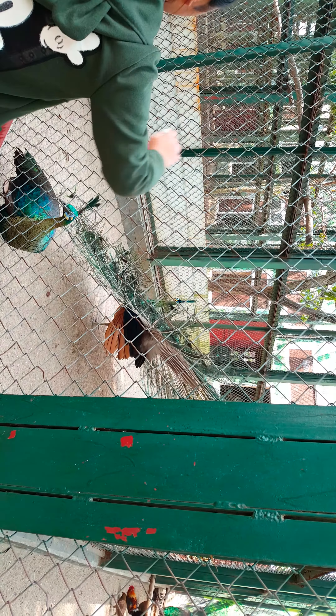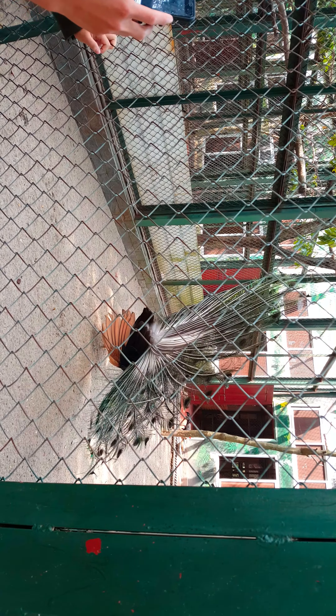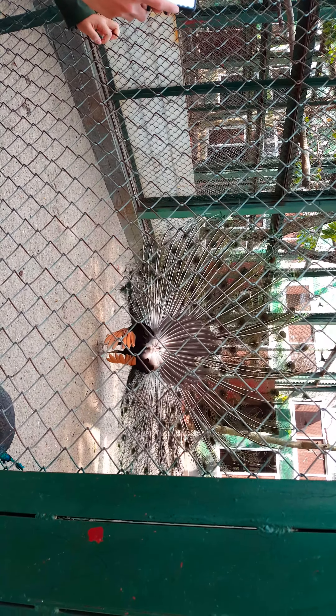Today we're at the Hanoi Zoo, watching the birds for a little while. We'll be checking everything else out here after a bit. But this peacock is putting on quite a show. Now she's going to show you her full stuff. It's quite the fan she has there.